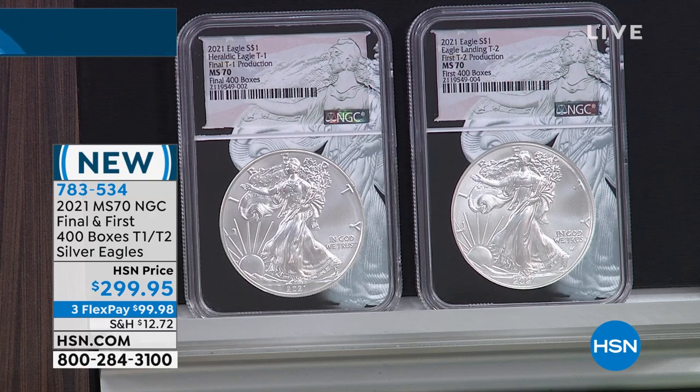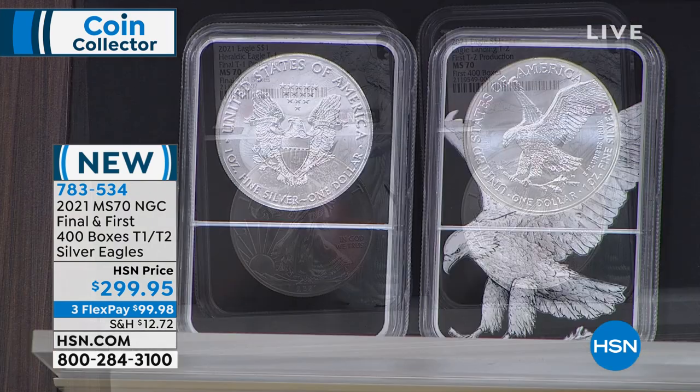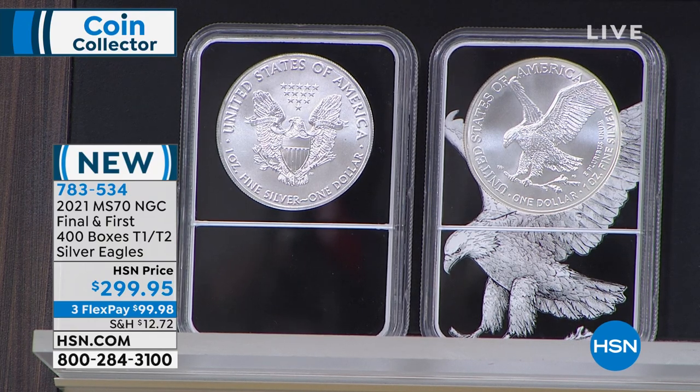In 2019, the United States Mint announced they were going to change the design of the American Silver Eagle in 2021. Everybody assumed that would be at the beginning of 2021, but the COVID pandemic struck and significantly decreased the Mint's production. Because of that, they couldn't release the new design until July of this year. So they released both designs in the same year — and what that creates is rarity and collectability at an absolutely unprecedented level.